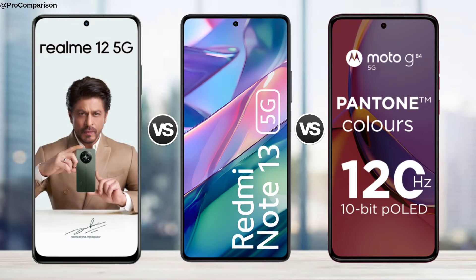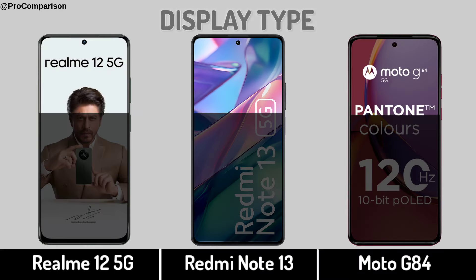Realme 12 5G vs Redmi Note 13 5G vs Moto G84. Now for display — Display type.